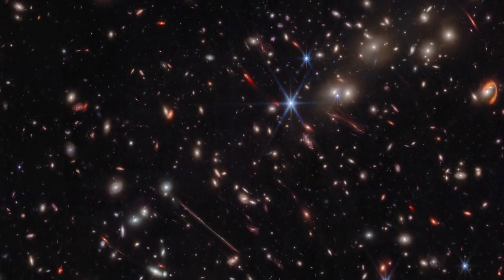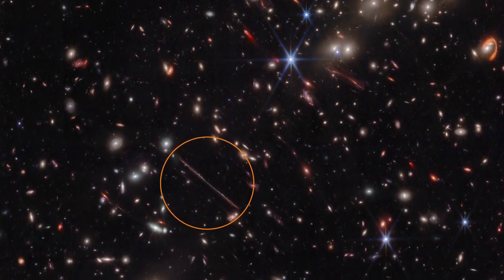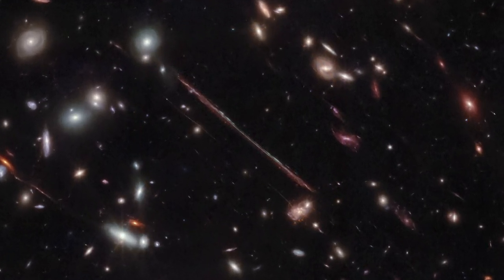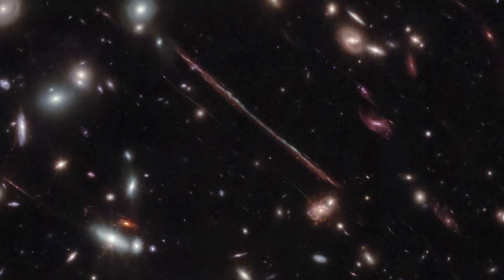The long pencil-thin line is known as La Flaca, or the Thin One. It is another lensed background galaxy whose light also took nearly 11 billion years to reach Earth.